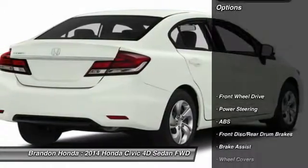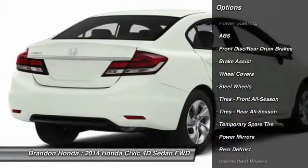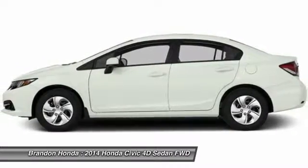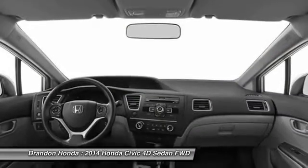Here are some of this vehicle's great options: keyless entry, stability control, traction control, steering wheel audio controls, backup camera, anti-lock braking system, Bluetooth, power steering, adjustable steering wheel, driver airbag.